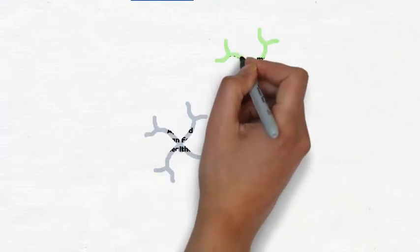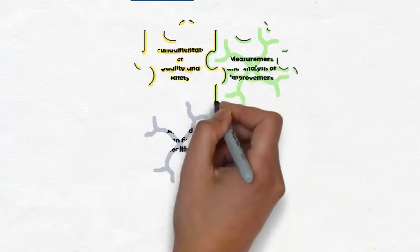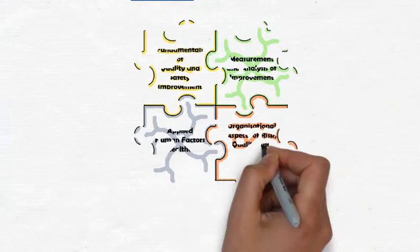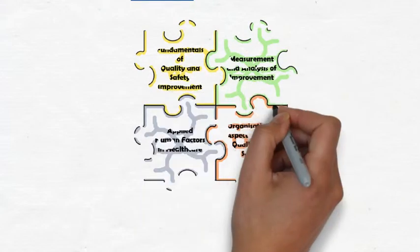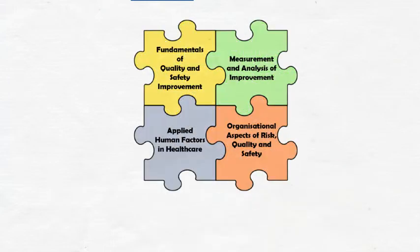Modules for the master's have been co-designed by colleagues in academia and clinical practice. The programme can be studied to a postgraduate certificate or diploma level or on to a full master's. All students must undergo the first four core modules, each of 15 credits. These are the Fundamentals of Quality and Improvement Science, the Measurement and Analysis of Improvements, Applied Human Factors in Health Care, and Organisational Aspects of Risk, Safety and Quality.